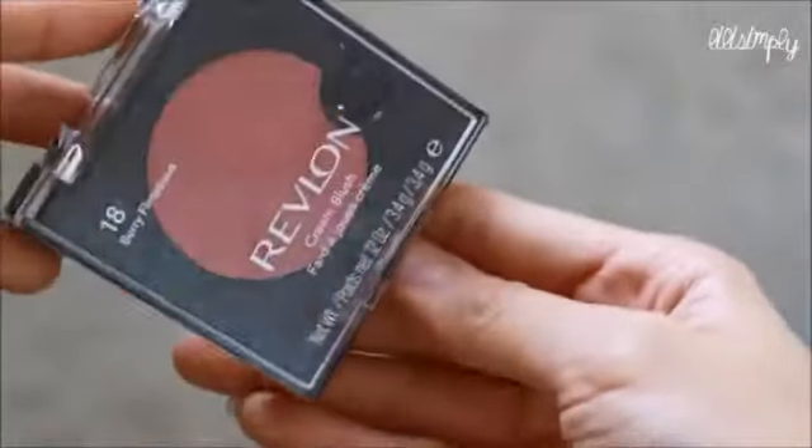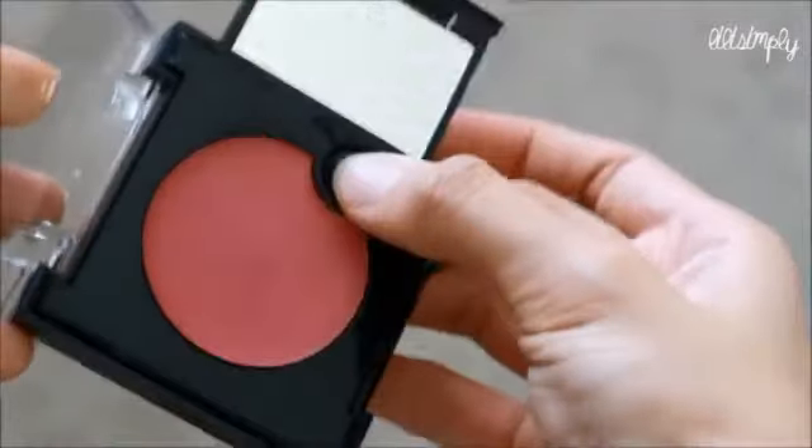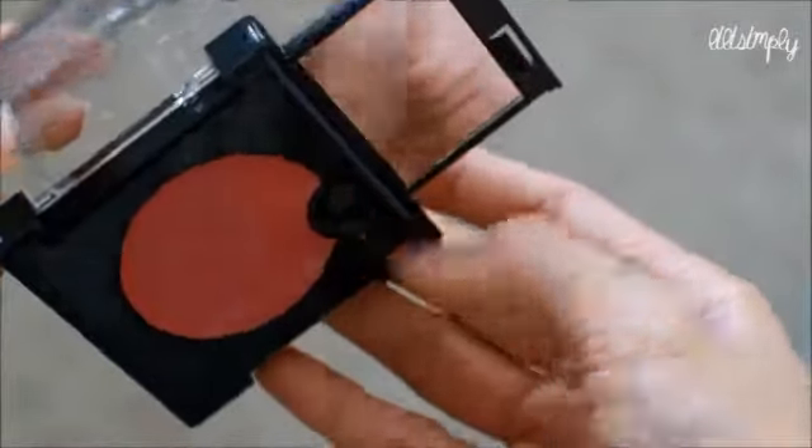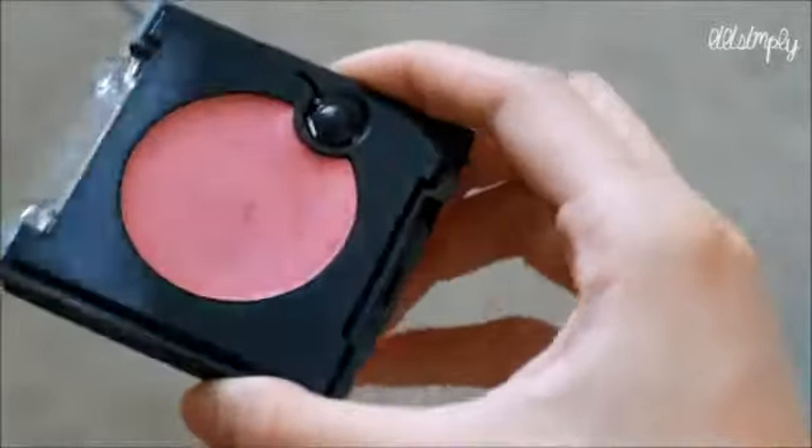It's more of a plum color, so it's definitely not natural-looking. But I like putting this underneath my bronzer — it gives a really nice fall-ish mood. I really like this. It feels amazing on: it doesn't feel too sticky, and it doesn't feel dry and chalky either. It's like the perfect consistency for a cream blush.